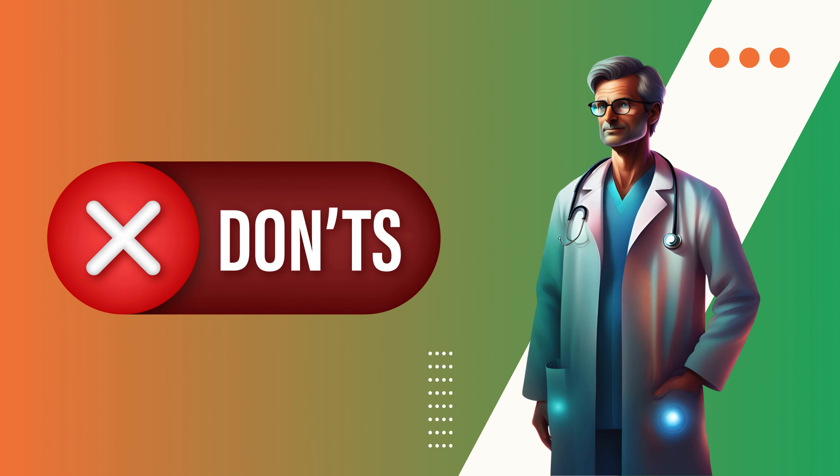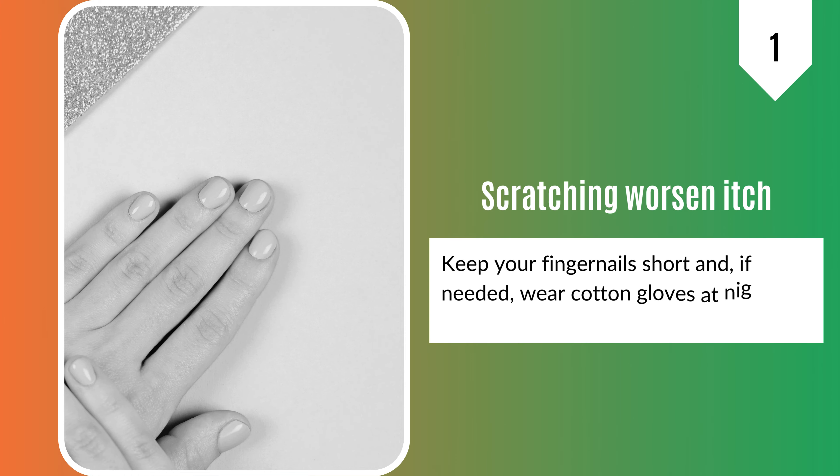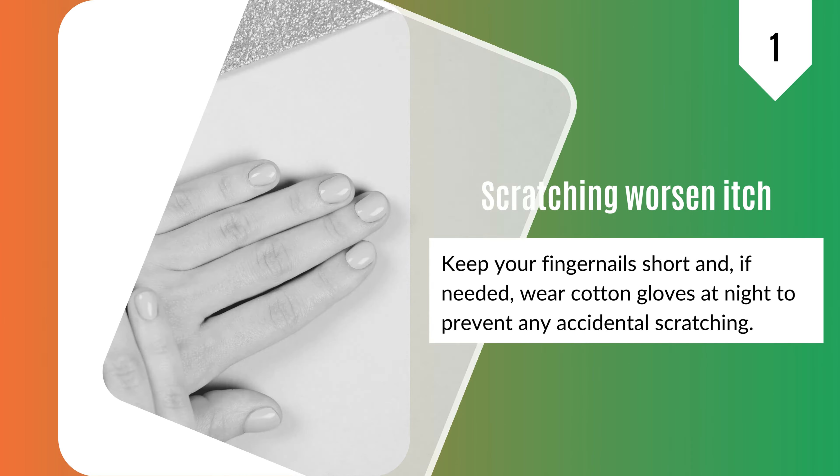Now, let's go to the don'ts. 1. Scratching will only worsen itchiness. Keep your fingernails short and, if needed, wear cotton gloves at night to prevent any accidental scratching.